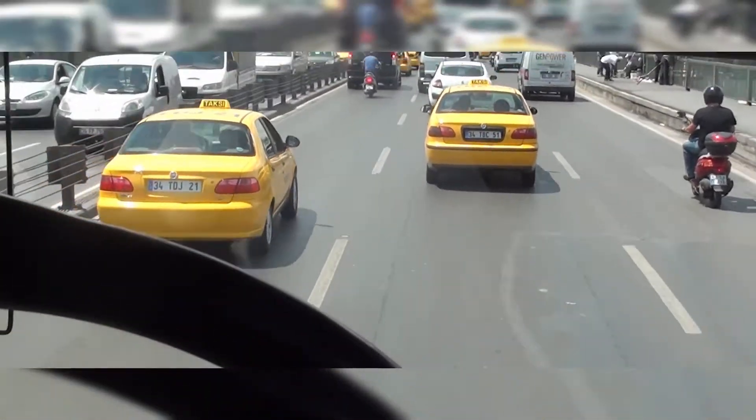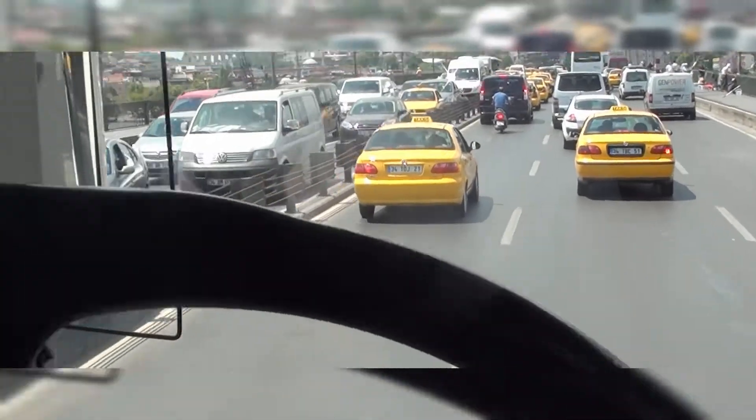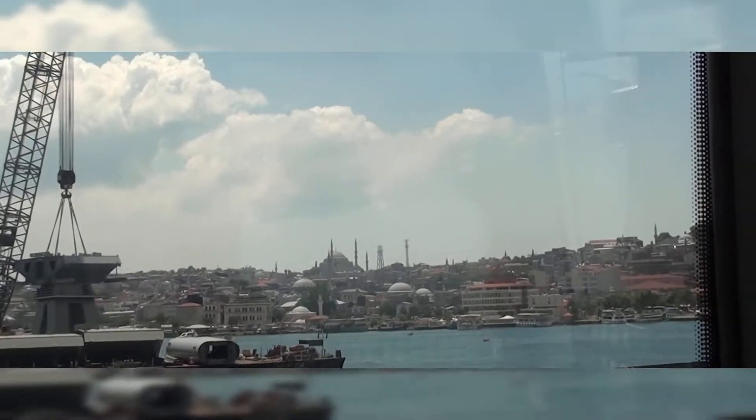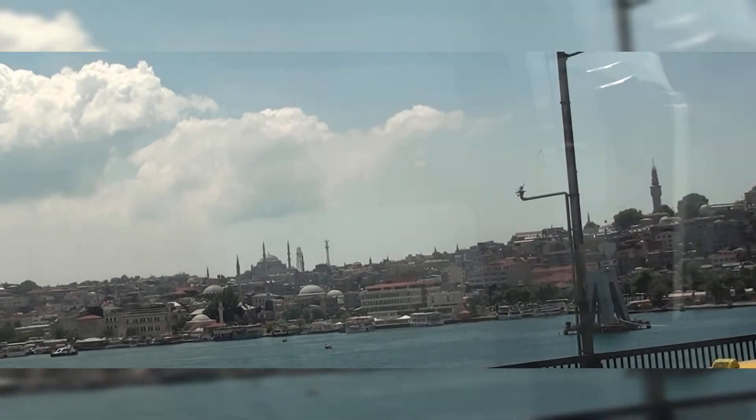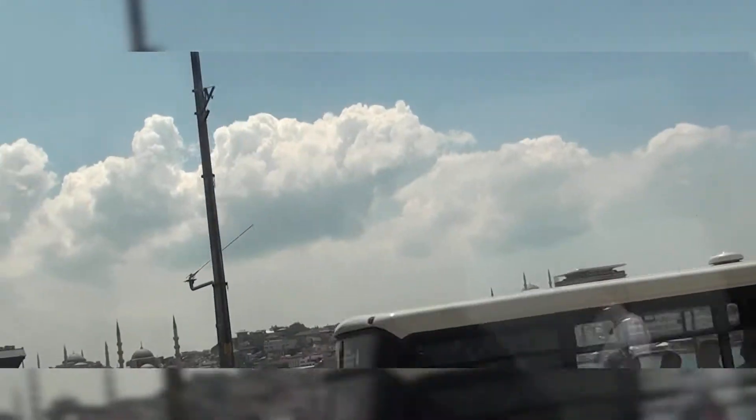What you can see at the moment is the top of Topkapi Palace and Hagia Sofia, and the mosque at the Spice Market. The Blue Mosque is further back — you cannot see it from here.